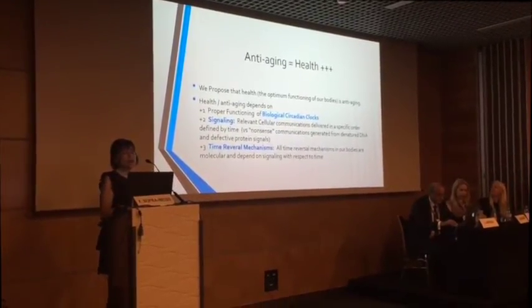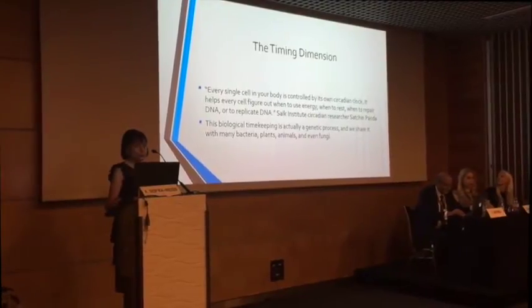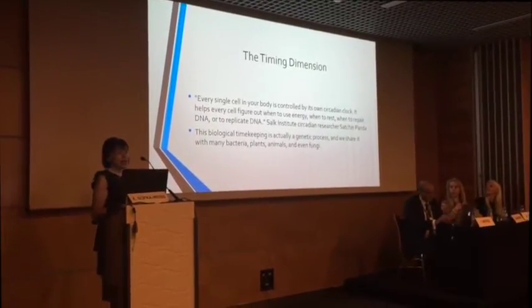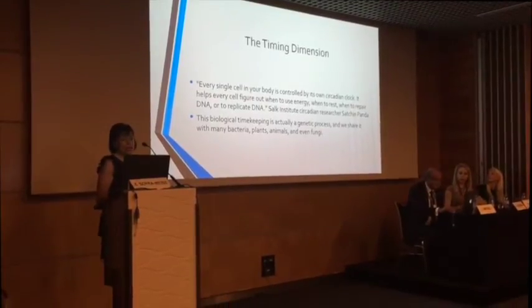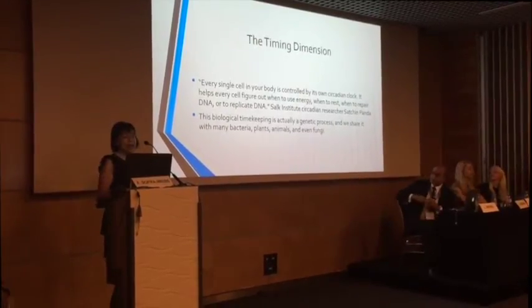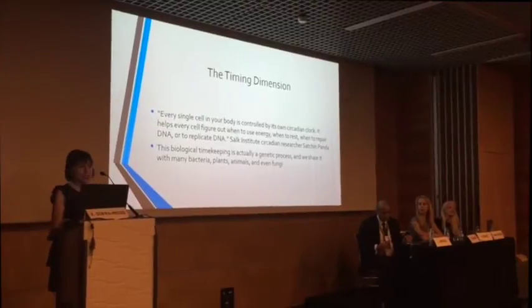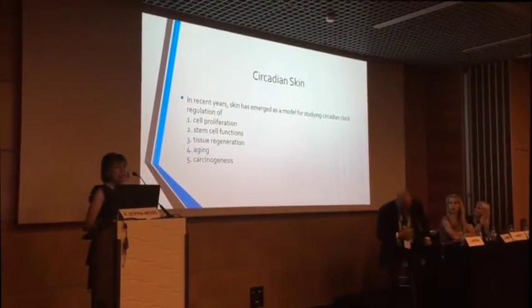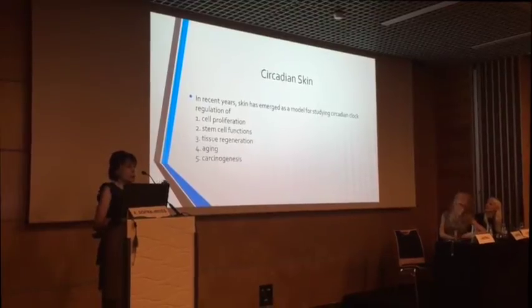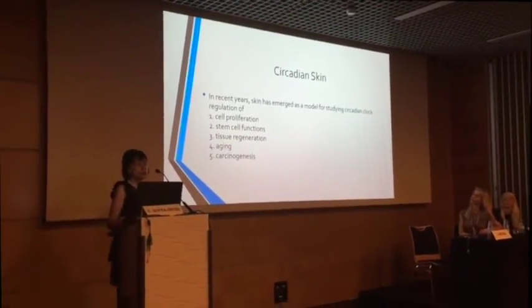All time reversal mechanisms in our bodies are at the molecular level. Let's talk about the timing dimension first. Every single cell in our body is controlled by its own clock. It helps every cell to figure out when to use energy, when to rest, when to repair DNA and replicate it. This biological timekeeping is a genetic process, and we share it with animals, bacteria, everything — all life mechanisms have biological clocks. The circadian skin has surfaced in recent years because we study circadian clocks in terms of cellular refraction, stem cell functions, tissue regeneration, and aging.